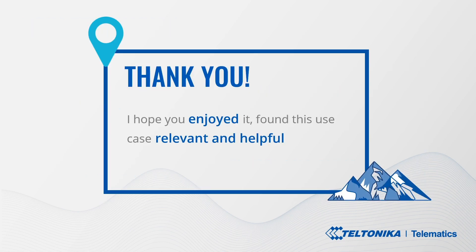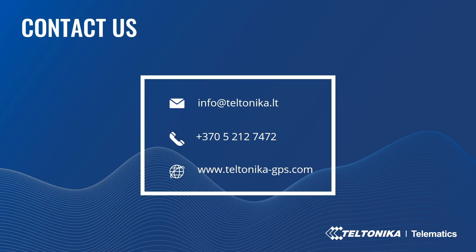Thank you! I hope you enjoyed it and find this use case relevant and helpful for your business. If you have any questions about the topic, please leave your query or comment below this video, call us or email for more information. Reach us on social media or contact your account manager if you are a Teltonika business partner. Thank you for watching and have a lovely day!